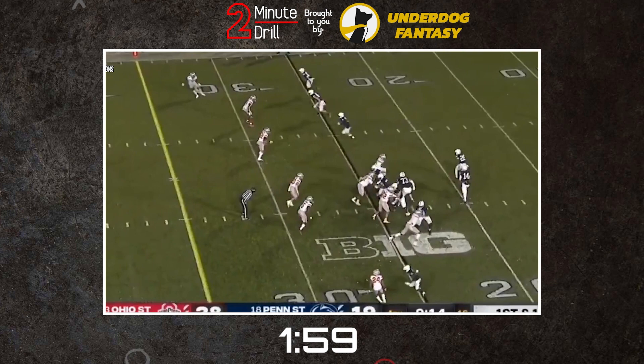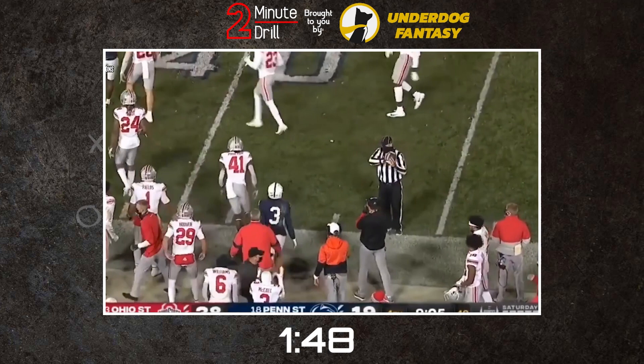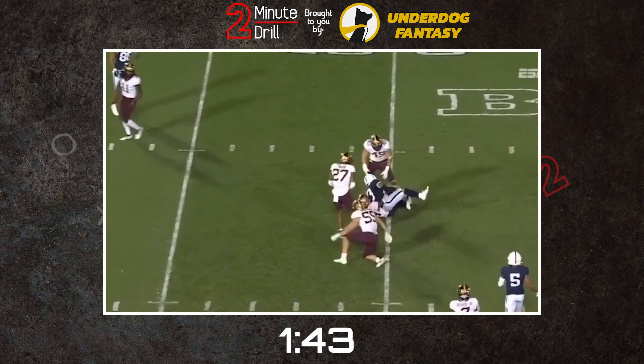Washington is a stereotypical shifty slot receiver. He is able to cross over corners well and fake them out with his explosiveness, acceleration, and route running ability. This makes him great after the catch, but he doesn't have the long speed that a lot of smaller receivers like himself usually have. He has a compact frame, weighing in at 205 pounds out of the combine, and this makes him difficult to bring down with the ball in his hands.